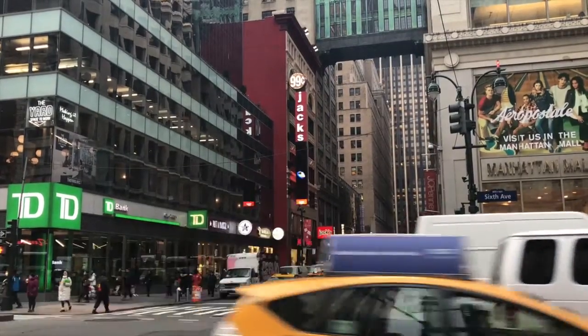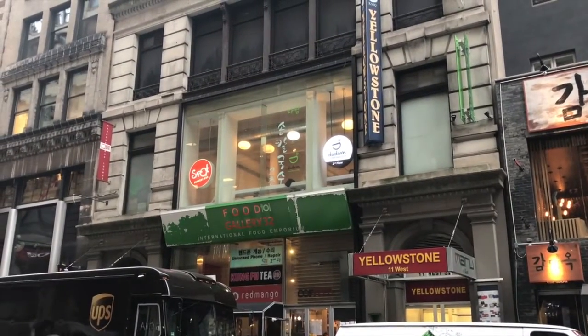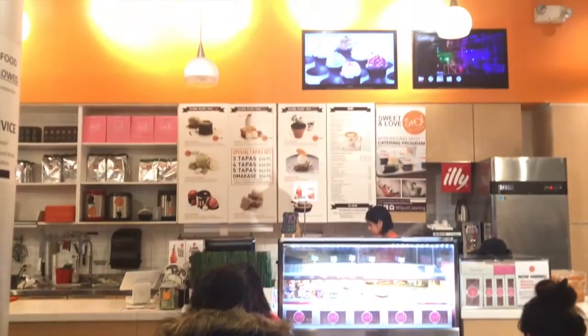Number five is Spot's Dessert Bar. I went to the location in Koreatown, which is in Midtown on 32nd Street. What's unique about this place is it serves bubble tea and drinks in light bulbs. It's known for its very photogenic desserts, and the great thing is they actually look and taste good. It is a fusion of Asian and American flavors.